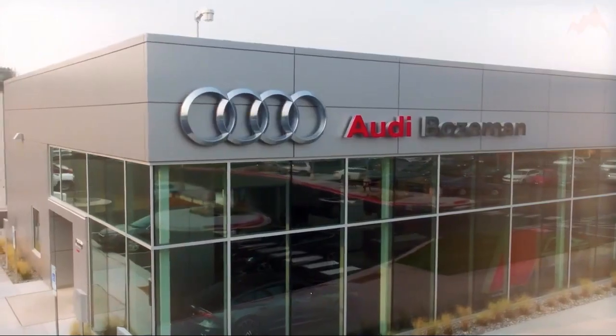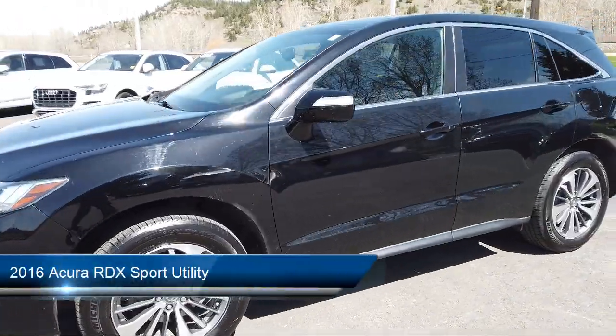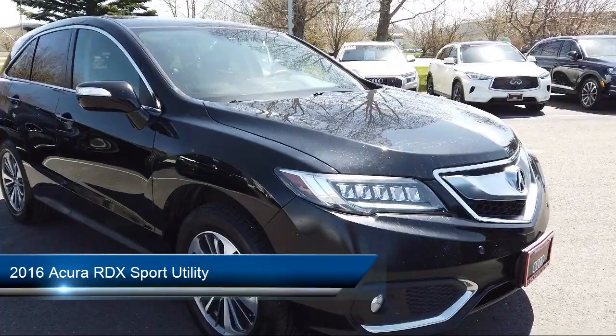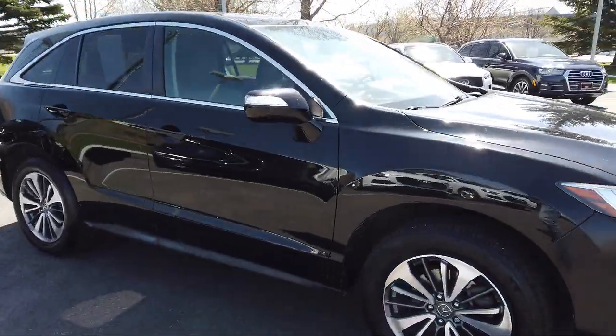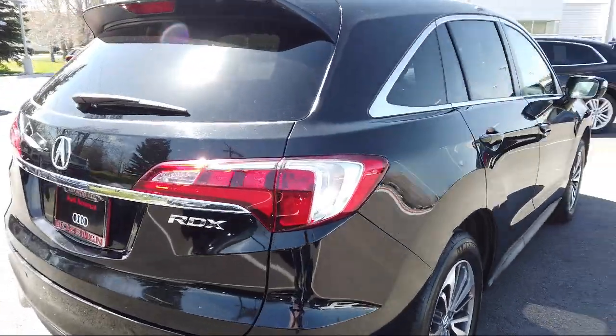Welcome to Audi Bozeman. Here's a look at another one of our great vehicles for sale. It comes equipped with navigation, split pull-down rear seat, rain-sensitive windshield wipers, ventilated front seats, rear view camera, and keyless entry.